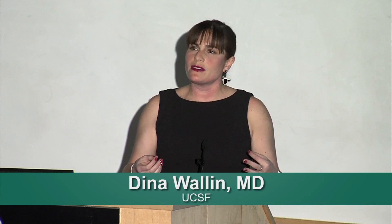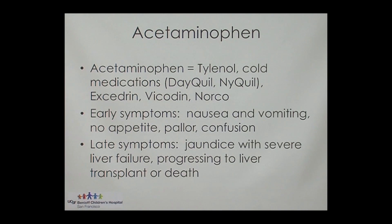But the thing that not a lot of people know is that acetaminophen is a very potent liver toxin. Several days later, it leads to jaundice with severe liver failure. When you progress to that point, there are only one or two ways out: either you get a liver transplant or you die.